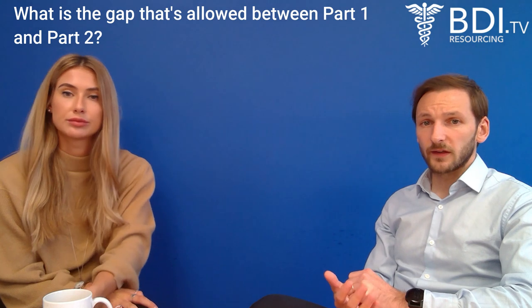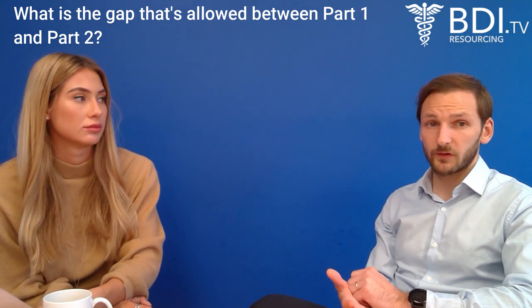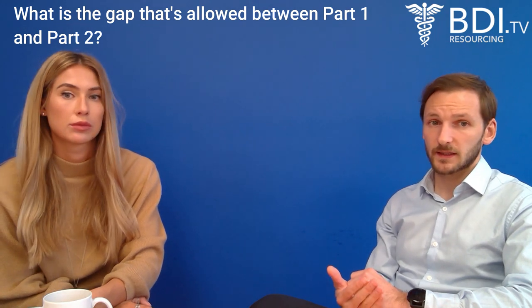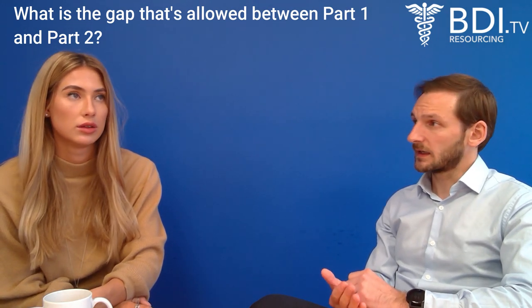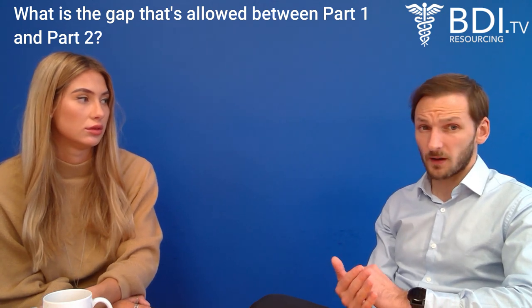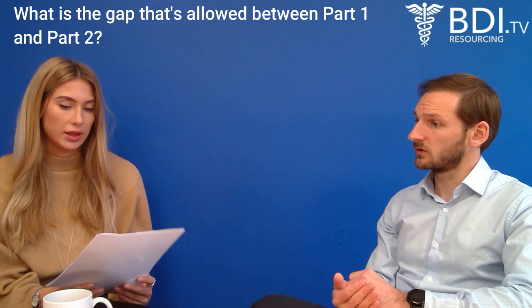Some doctors will do the PLAB route for GMC registration and also do FRCPath Part 1, and they want to come to the UK to study for Part 2 — that's fine. However, I would say that if you can pass Part 2, it would give you a much, much better opportunity when it comes to getting a good job.